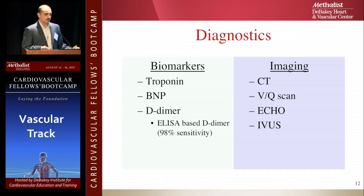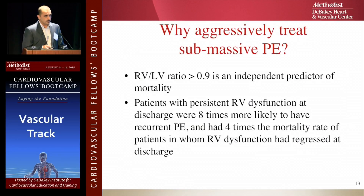You go through the biomarkers, you have suspicion, you do the imaging. Now, why do we need to be aggressive in treating PEs? Right ventricle to left ventricle ratio greater than 0.9 dilatation is an independent predictor of mortality. Patients who have persistent right ventricle dysfunction on discharge are eight times more likely to have another PE and four times more likely to die.